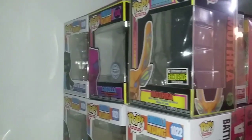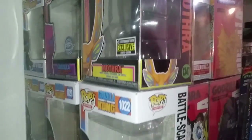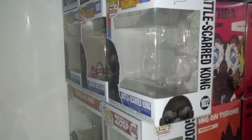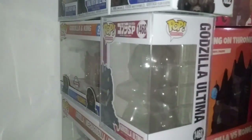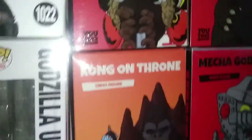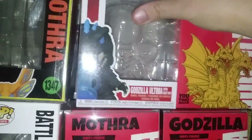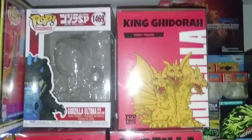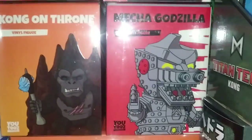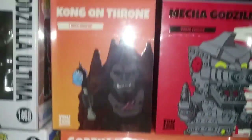Next we have the Funko Pop boxes: Godzilla Heat Ray, Blacklight Godzilla vs. Kong, and Blacklight Godzilla King of the Monsters Mothra. The three Kongs: Battle Ready Kong, Battle Axe Kong Flocked version, and Battle Scarred Kong. The Godzilla and Kong exclusive 2-pack. The Godzilla Ultima. And the Godzilla, Mechagodzilla, Kong 3-pack exclusive. Over here we have the Godzilla Ultima box and Mechagodzilla. Then we have the U2 boxes: King Ghidorah, Mothra, Godzilla, Mechagodzilla, Kong on Throne, and the Godzilla vs. Kong box set. I don't have the Godzilla with Heat Ray box because I bought him loose.